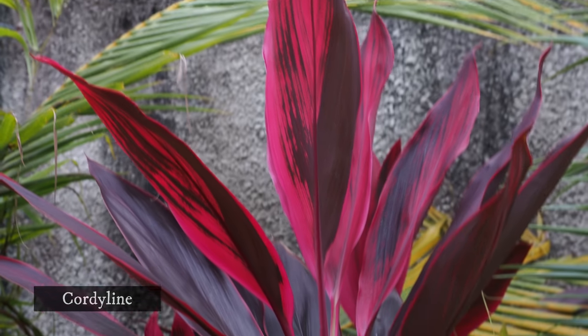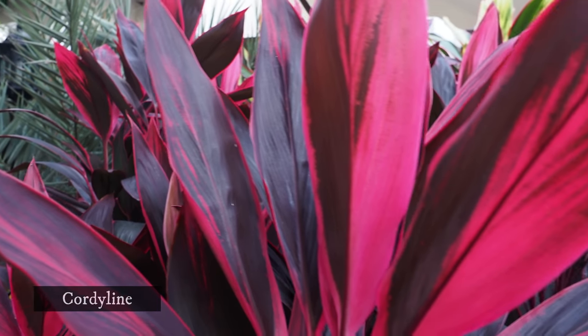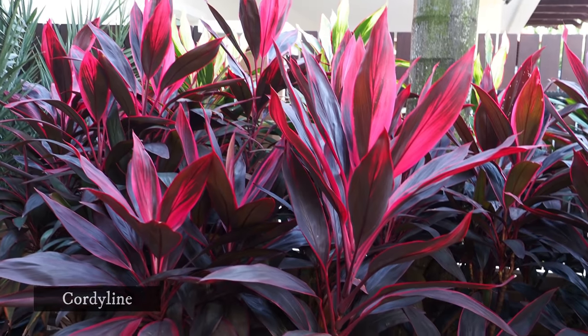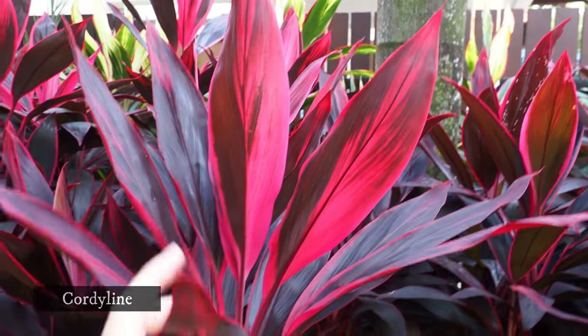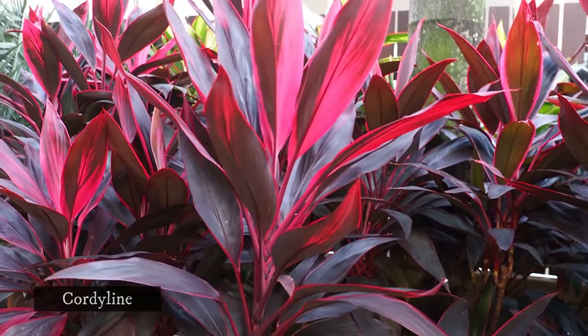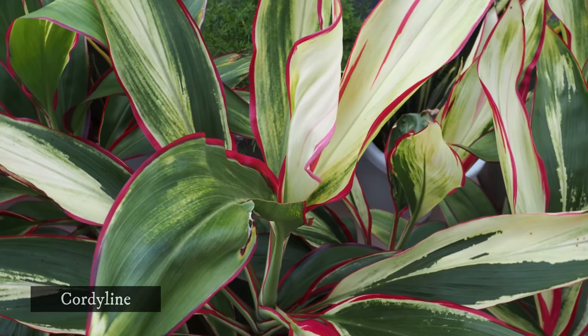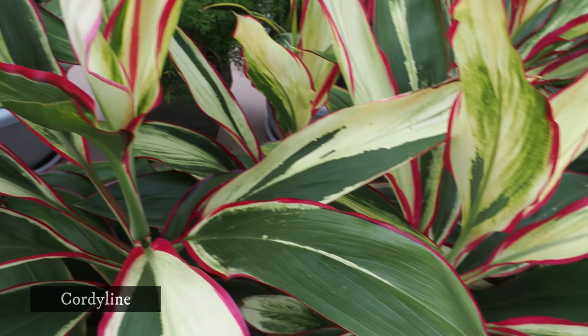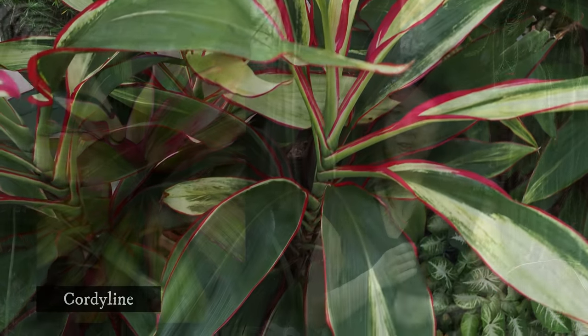Here is another one called the Cordyline rubra. This is quite commonly found and commonly used for landscaping. It gives you this vibrant red or maroon, and the color changes depending on how much light you give it. The good thing about cordyline is it can withstand a wide range of light conditions — partial shade, partial sun, to even full sun — and the more sun you give it, the more vibrant the colors can be.